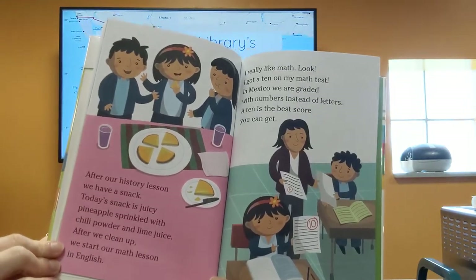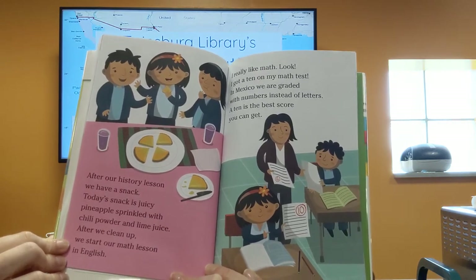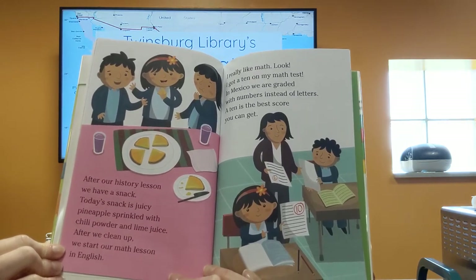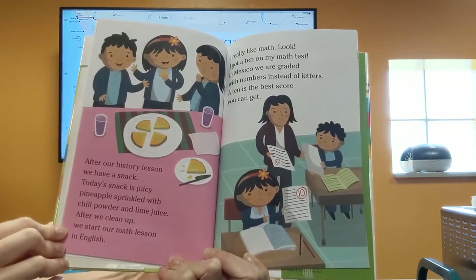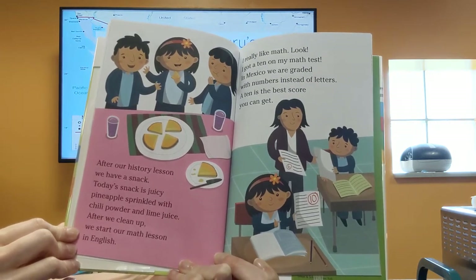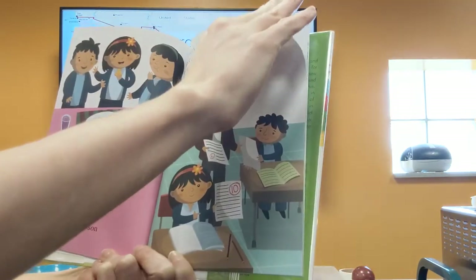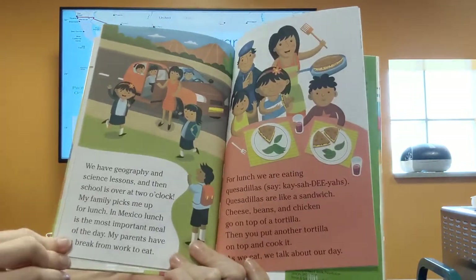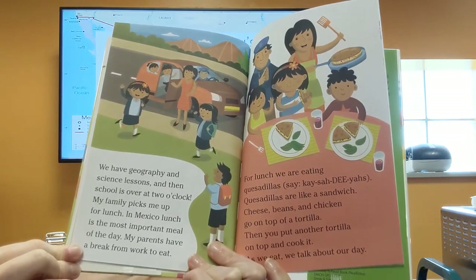After our history lesson we have snack. Today's snack is a juicy pineapple sprinkled with chili powder and lime juice. After we clean up, we start our math lesson in English. I really like math — I got a 10 on my math test. In Mexico we are graded with numbers instead of letters, and a 10 is the best score you can get. We also have geography and science lessons, and then school is over at 2 o'clock.